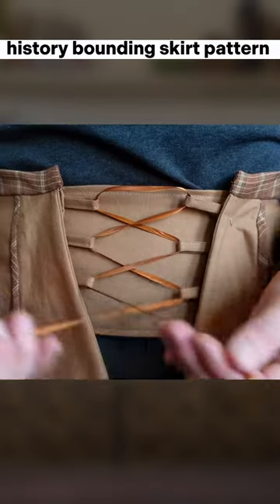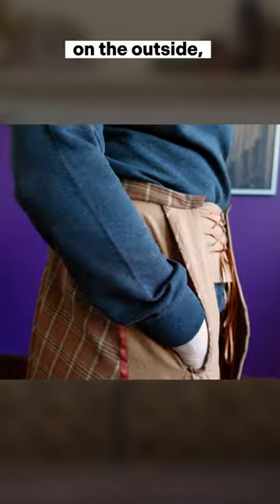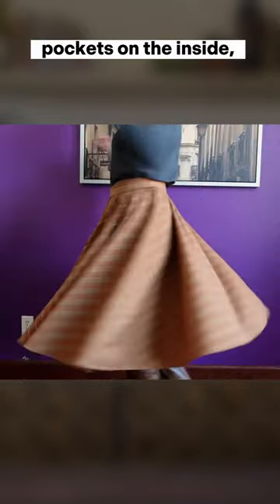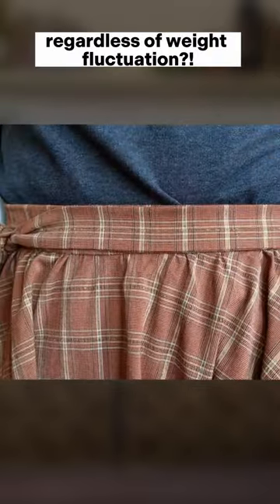What if I told you that I found a history-bounding skirt pattern with a silhouette inspired by the 1940s on the outside, but with giant 18th century pockets on the inside, and an adjustable waistband to fit your body regardless of weight fluctuation?